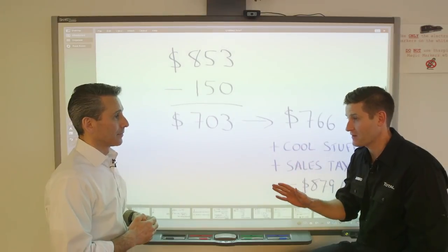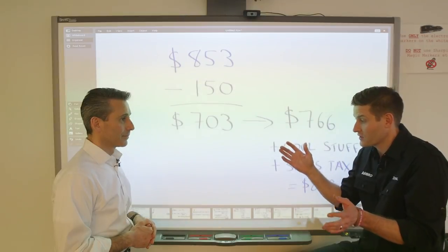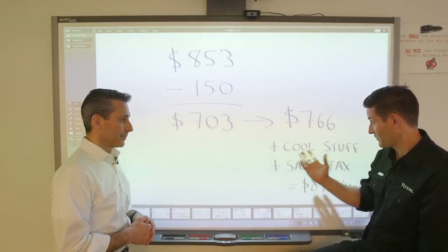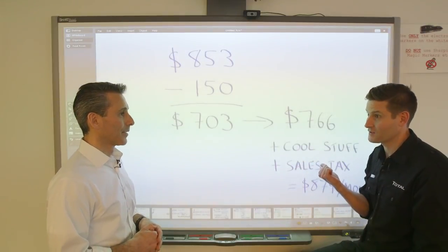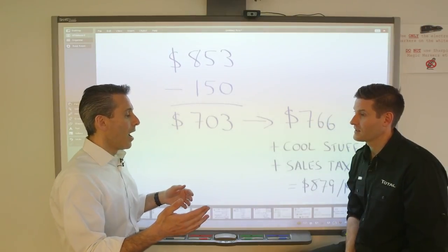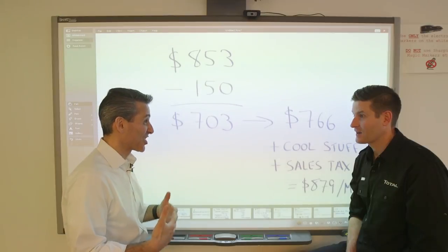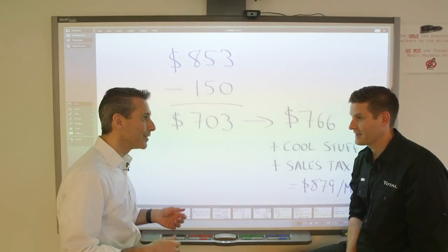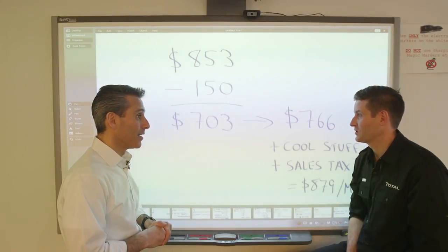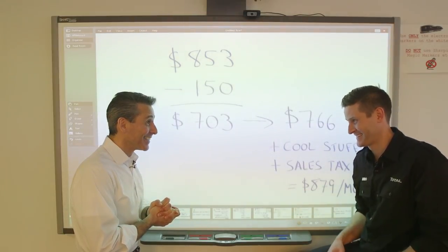Essentially, you saved $5,000 by doing some basic math and uncovering things they don't necessarily want you to know. Then you took that $5,000 savings and put it into cool stuff you wanted. Either I could have taken the car at $703, or I could say now I'm basically back to the deal they were advertising, but I'm getting $5,000 worth of stuff in my car with the tax rolled in too — which I'd have to pay anyway. So the only thing left is to go pick this thing up.